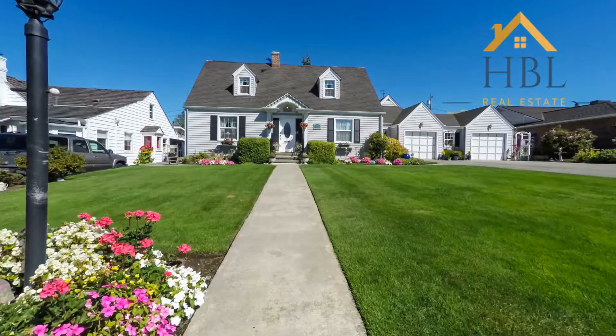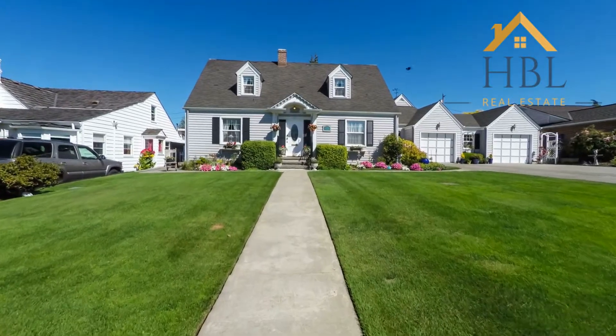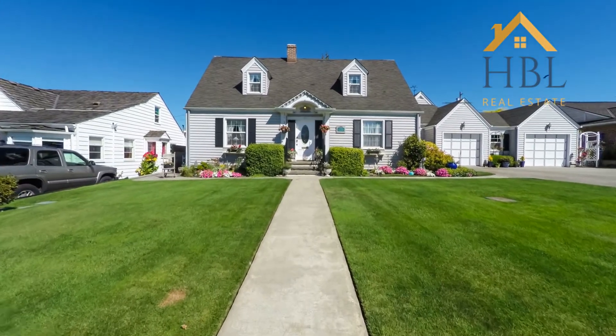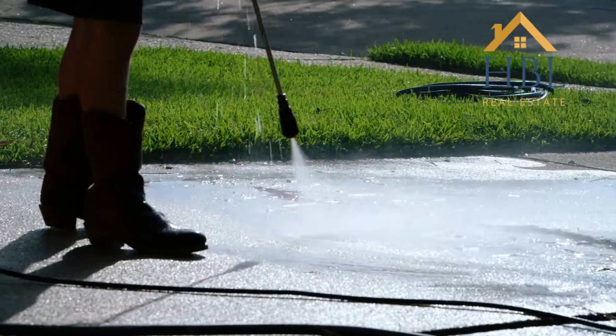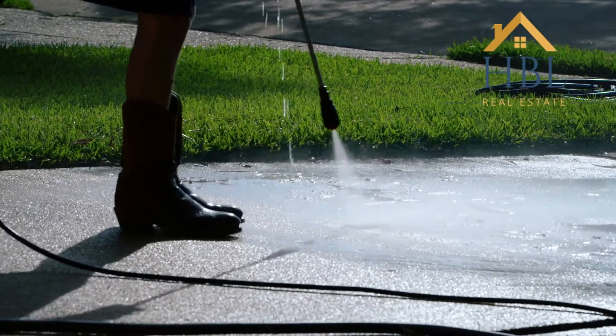Well let's talk about curb appeal. It's important as it's the first impression your buyers will see when they arrive at your home. The best thing you can do is rent a power washer or have someone come and do the power washing for you. Either way you want to wash years of dirt off your driveway, off your sidewalk, and off of your home.